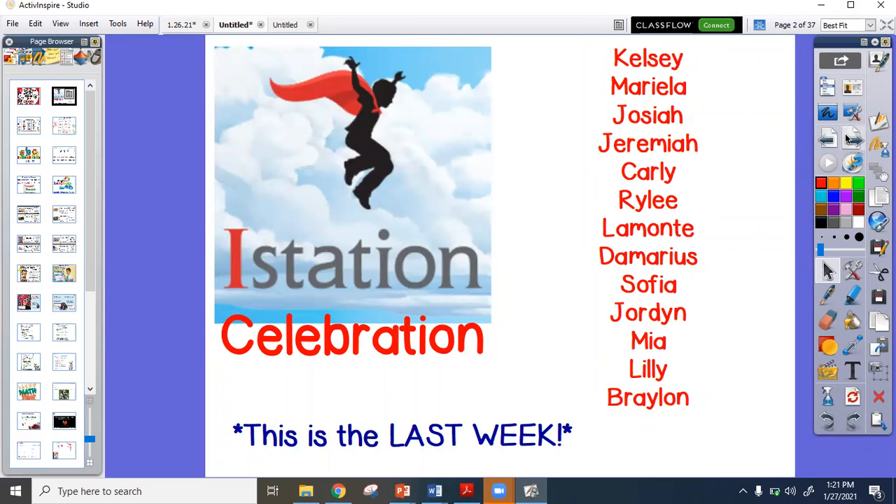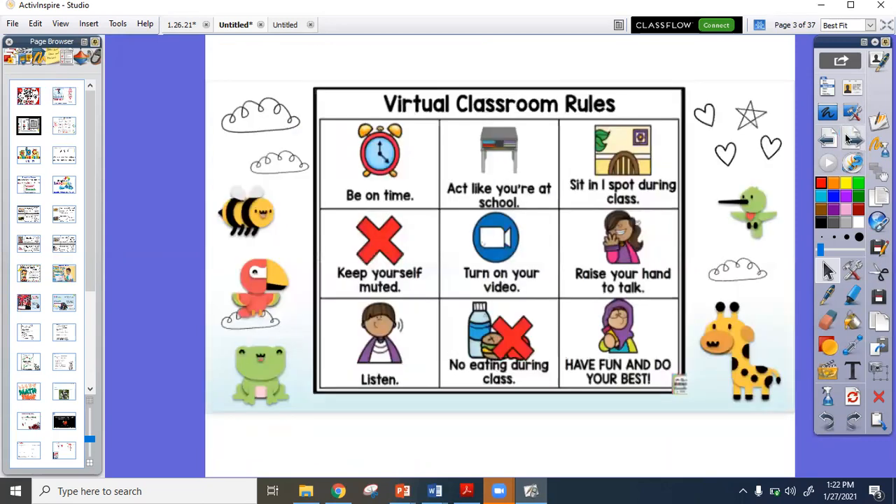Remember, iStation celebration. This was as of today's Wednesday, but this was as of Monday afternoon. So if your name is not here, it will be updated tomorrow. We have until Sunday, but guys, your weekend is your weekend. So try to go ahead and get your iStation finished before Friday.